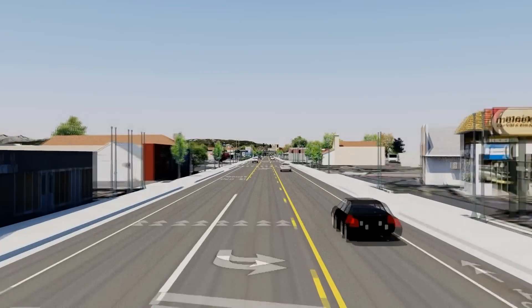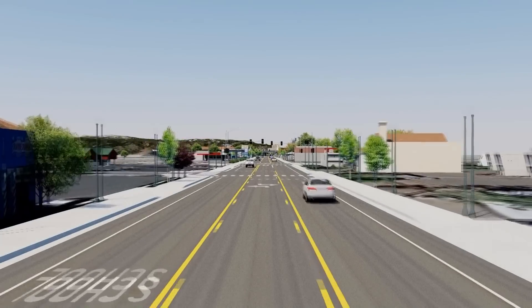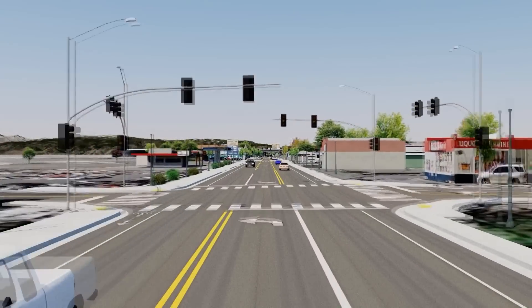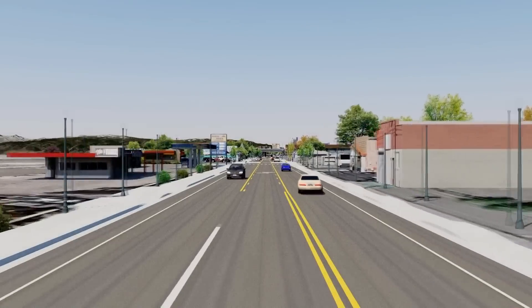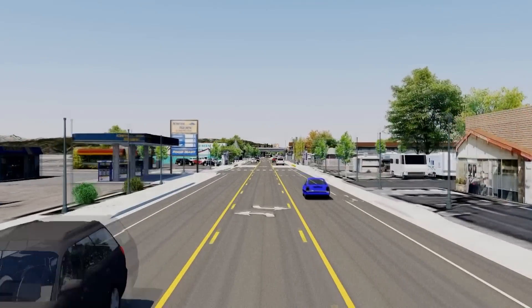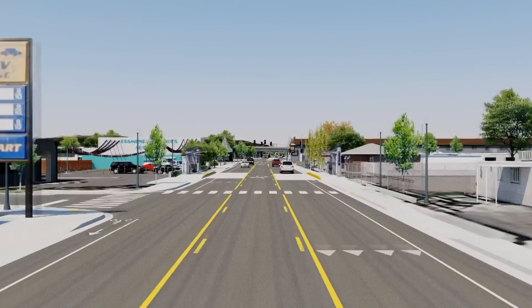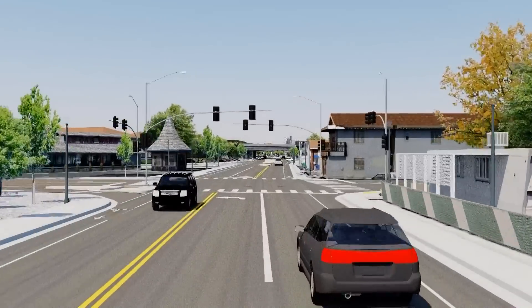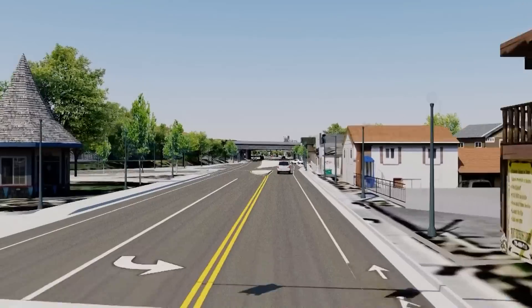We are also adding eight new 45-foot-long rapid bus stops with level boarding, off-board fare collection, and other amenities that support efficient transit. Four stops will be on each side of the roadway between RTC 4th Street Station and RTC Centennial Plaza.